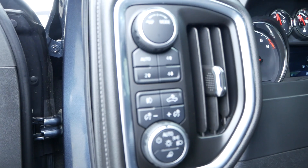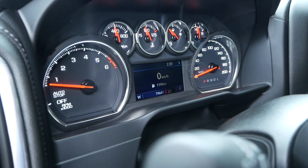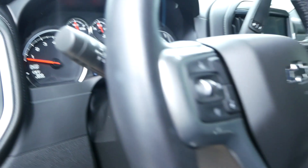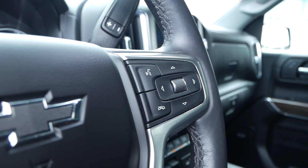Here are your headlight and 4x4 controls. This truck currently has 19,641 kilometers. On the left side is your cruise control and heated steering wheel, and on the right is your hands-free audio.